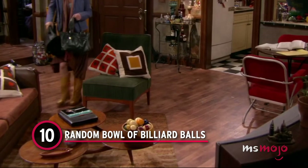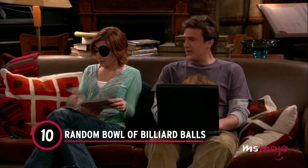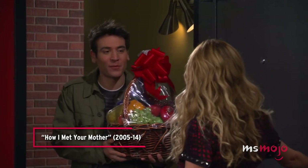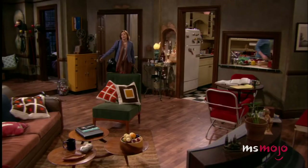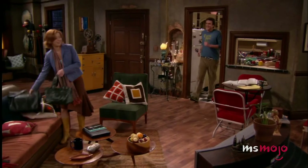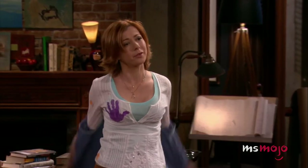Number 10: Random Bowl of Billiard Balls. It's not unusual to find a decorative bowl on someone's coffee table, and it's also not unusual for that bowl to be filled with something like fruit, for example. However, for some inexplicable reason, in the pilot episode, Ted and Marshall opted to fill their bowl with billiard balls. Have they just been collecting them? Did they take them from the bar, perhaps? Maybe they once owned a table and the balls are all that's left?